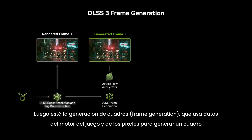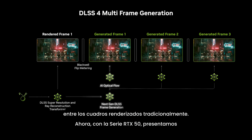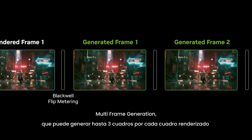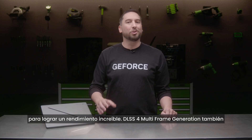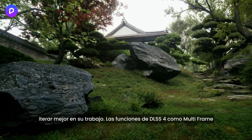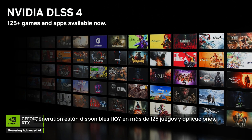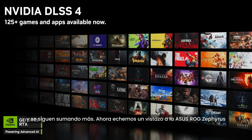Frame generation uses game engine and pixel data to generate a single frame in between traditionally rendered frames. With the RTX 50 series, we introduced multi-frame generation, which can generate up to three frames per rendered frame for amazing performance. DLSS 4 multi-frame generation also supports creative apps like D5 Render in the viewport, and is available today in over 125 games and applications.